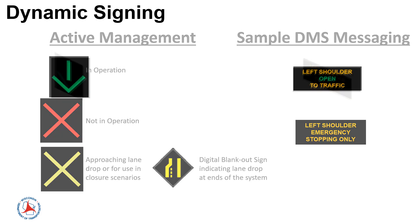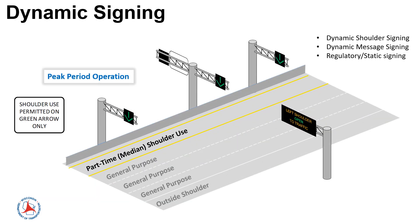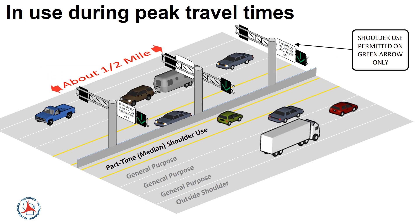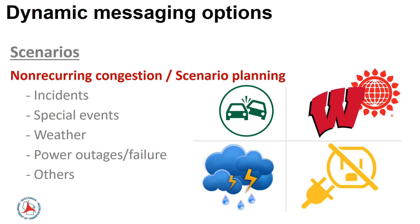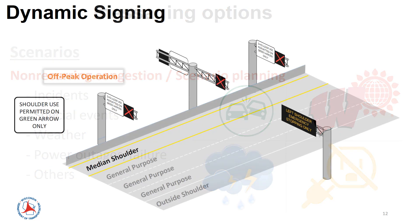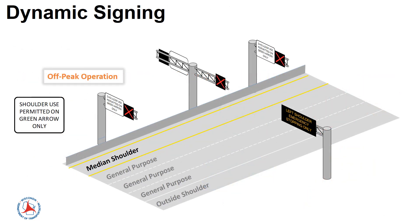Dynamic overhead messaging would be installed to indicate when the lane is open. The display would show a green downward arrow when the shoulder lane is open. The lanes would be open for traffic during peak travel times, special events, or incidents. A red X would be displayed on the signs when the shoulder lane is closed.